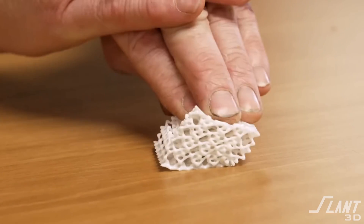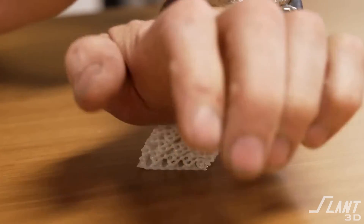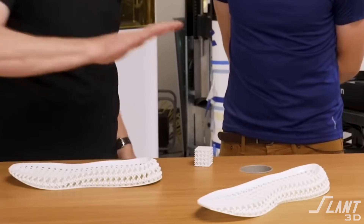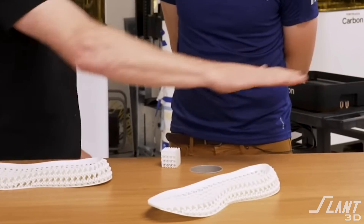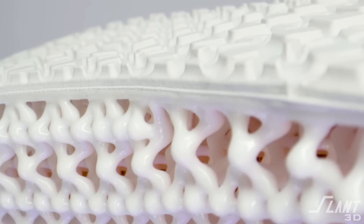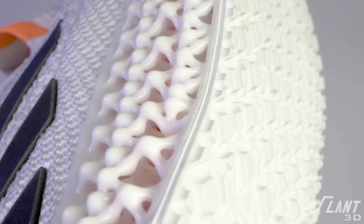They designed a proprietary new foam-cell lattice that converted the impact on the foot into forward motion, making it a very comfortable and efficient running shoe. The lattice in one of these midsoles was composed of almost 10,000 separate struts — so fantastically complex that no one could have even conceived of making something like that before. But 3D printing was able to make it very easily.